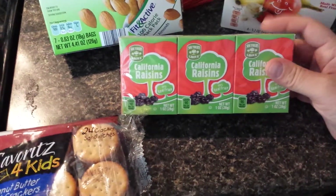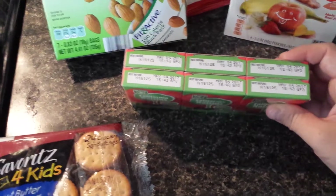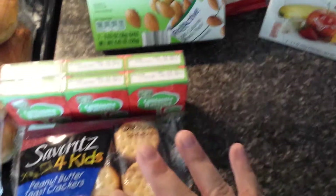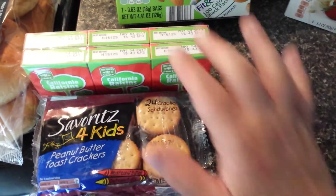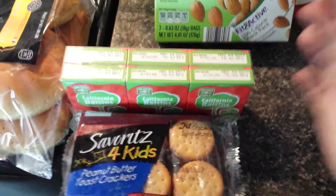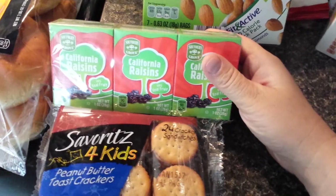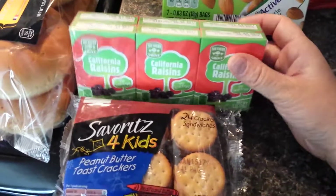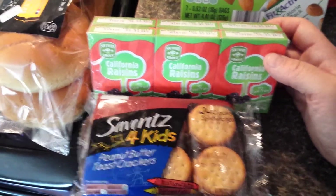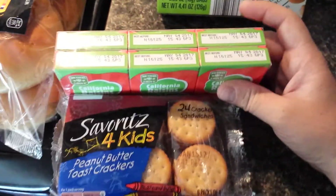I actually got two of these — a big pack. A six pack of raisins, because my kids love them and if I see them for a good deal, I'm going to grab them. I know buying bigger containers of raisins is more eco-friendly and more cost-effective, but these are great for when we're out and about. My kids always want snacks and they typically ask for raisins, so I feel like those are healthy snacks, so I always grab them.